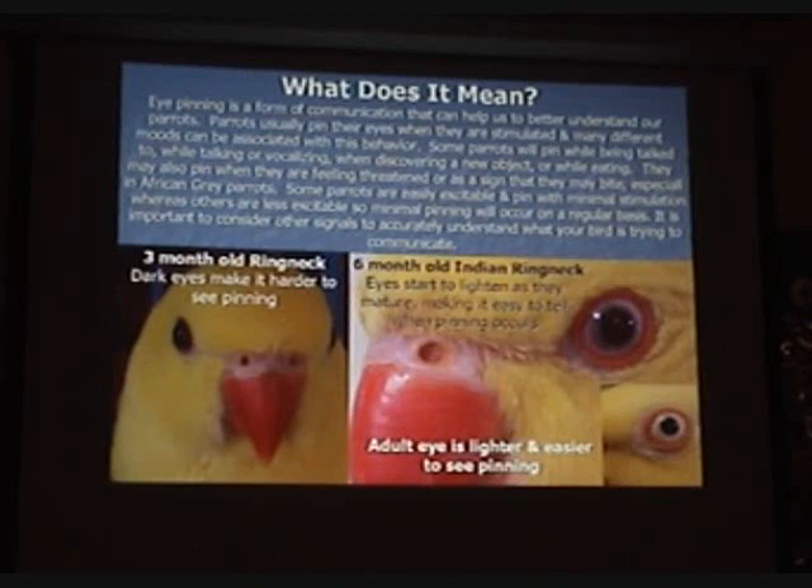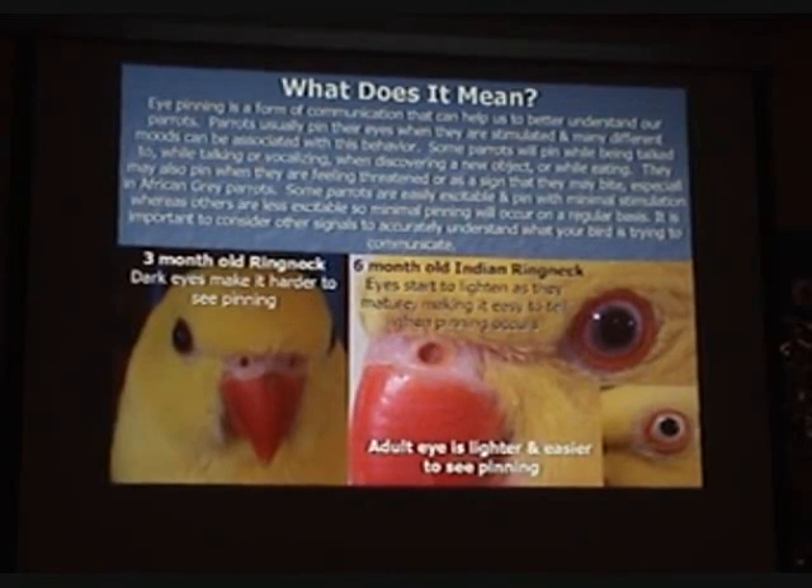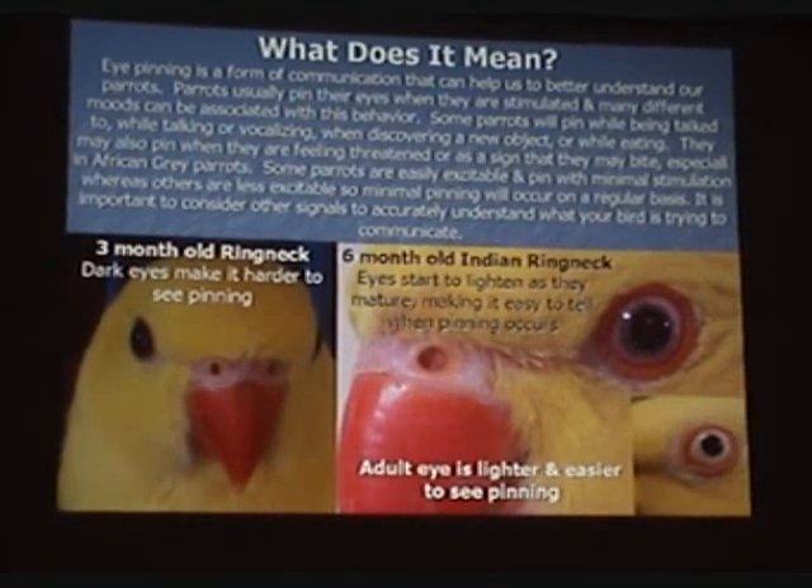What does it mean? Eye pinning is a form of communication that can help us to better understand our parrots. Parrots usually pin their eyes when they are stimulated, and many different moods can be associated with this behavior. Some parrots will pin while being talked to, while talking or vocalizing, when discovering a new object, or while eating. They may also pin when they are feeling threatened or as a sign that they may bite, especially in African grey parrots. Some parrots are especially excitable and pin with minimal stimulation, whereas others are less excitable. It is important to consider other signals to accurately understand what your bird is trying to communicate.